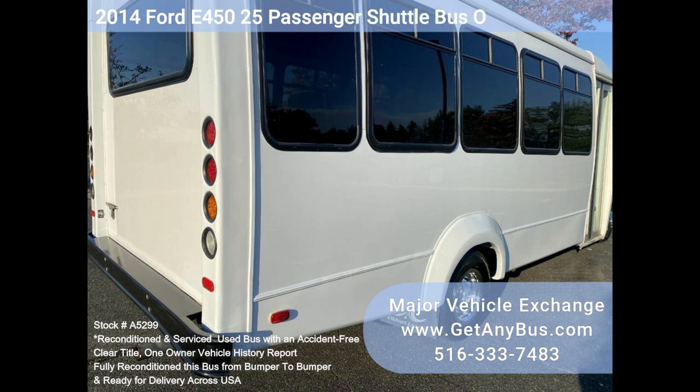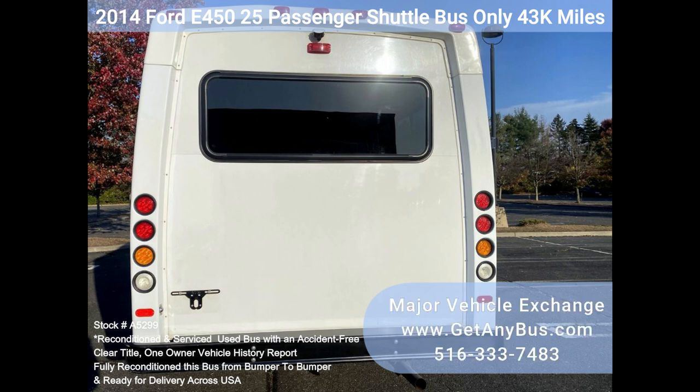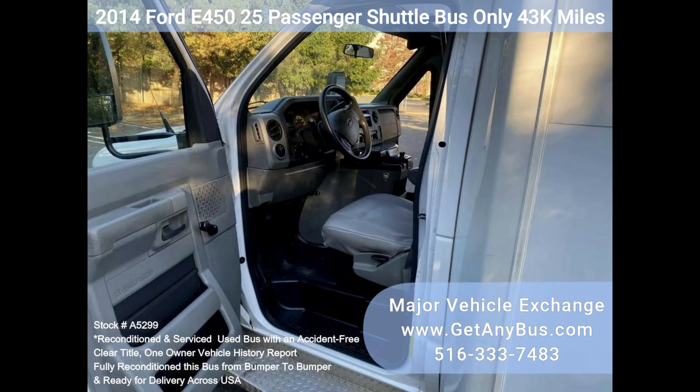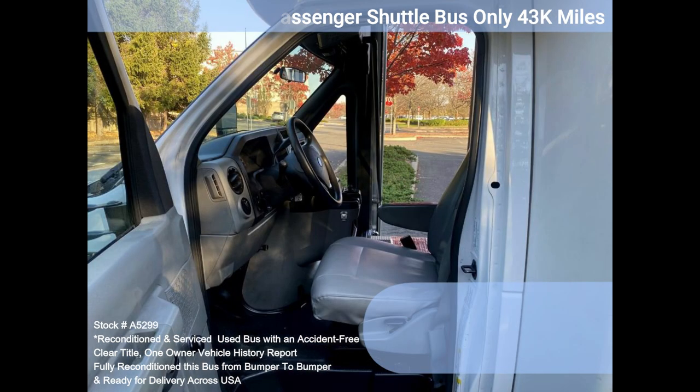An automatic transmission with overdrive delivers a smooth and reliable ride, and will get your group to their destination in complete comfort, thanks to dual AC and heat in excellent condition. Luxury high-back reclining Veler seating with seatbelts and armrests. We have fully reconditioned this bus and refinished the exterior to give it an excellent appearance.